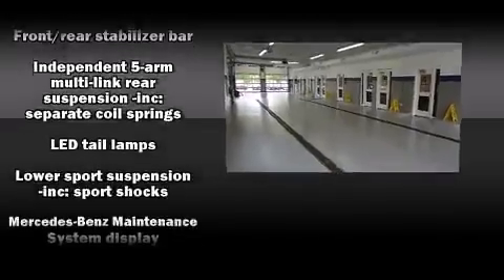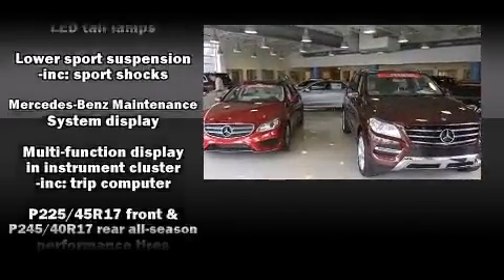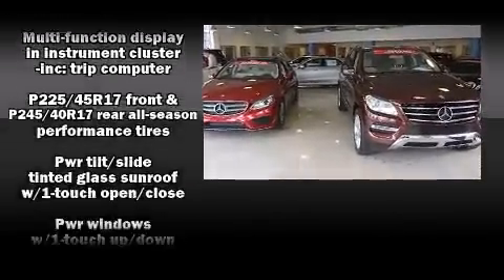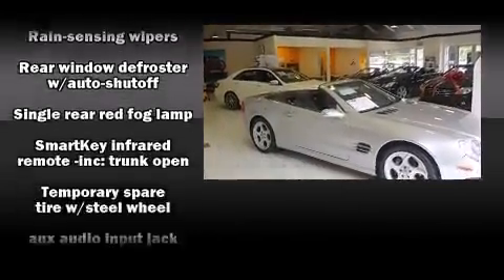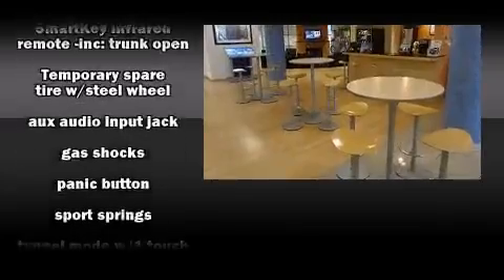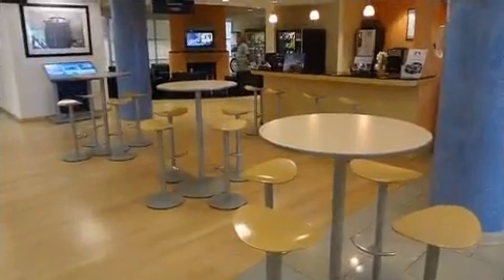You'll never lose visibility with rain-sensing wipers, which activate automatically when the drops start to fall. This vehicle has achieved certified pre-owned status by passing Mercedes-Benz's comprehensive certification process.